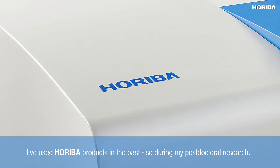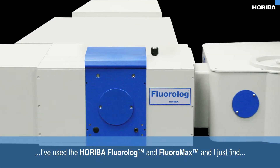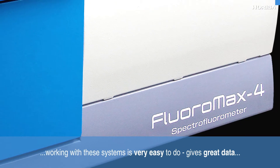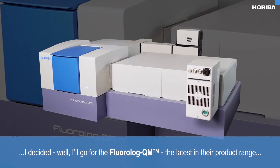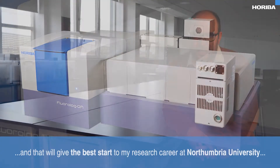I've used HORIBA products in the past — during my postdoctoral research I've used the HORIBA Fluorolog and FluoroMax, and I just find working with these systems is very easy to do. It gives great data, and as I'm starting up my new lab at Northumbria University, I decided I'll go for the Fluorolog QM, the latest in their product range, and that will give the best start to my research career at Northumbria and for my future students.